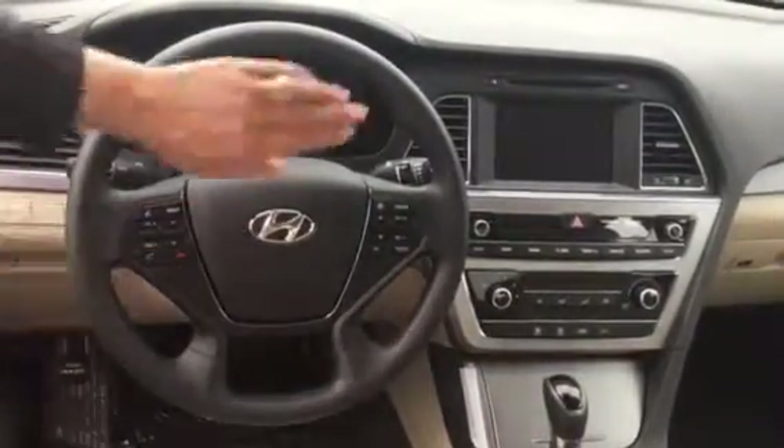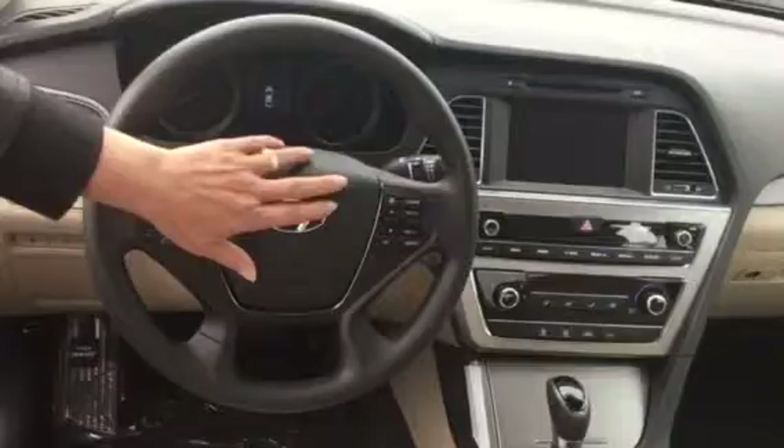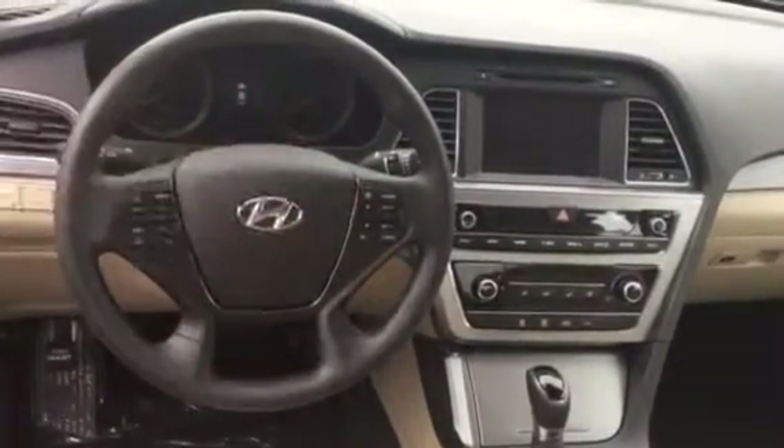Also standard this year is the Hyundai Blue Link telematic system, which gives you a live operator at the touch of a button to schedule service or roadside assistance. Hands-free Bluetooth is also standard on the wheel, as well as all of your onboard computer selection buttons right here in the center.